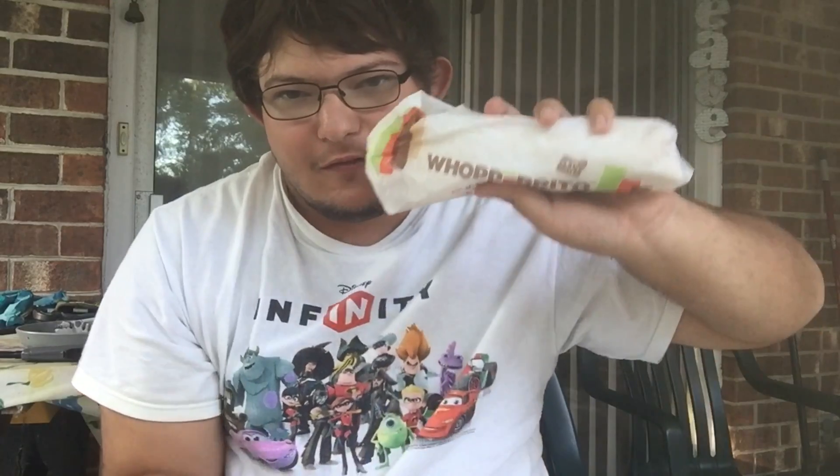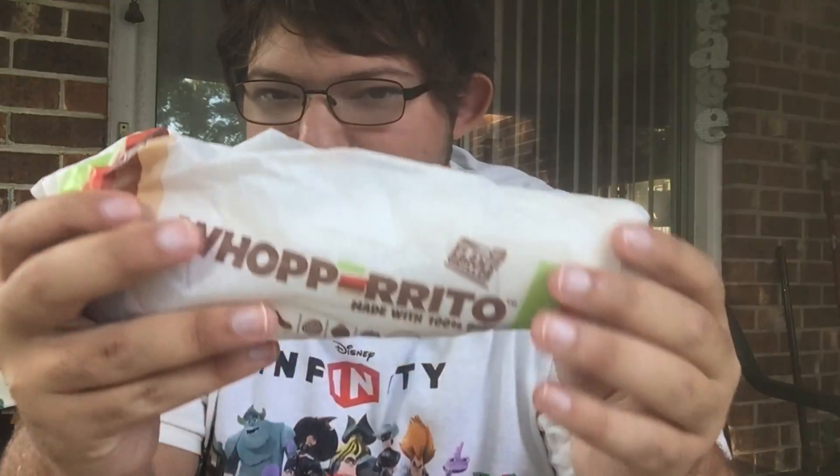So on today's Super Spot, check out the brand new Wapolito from Burger King.